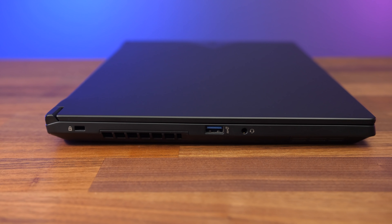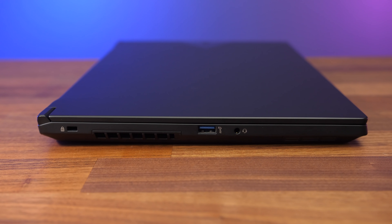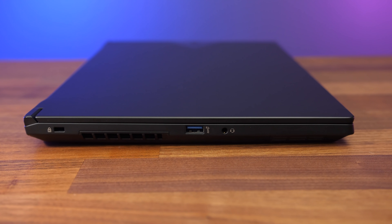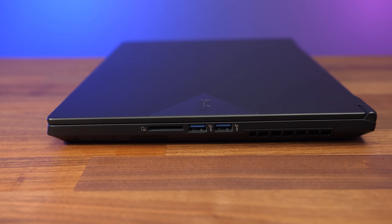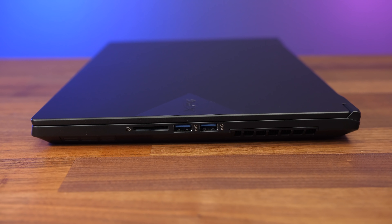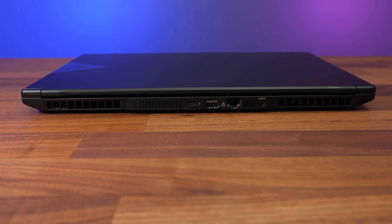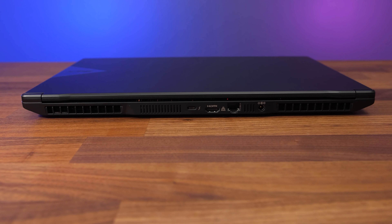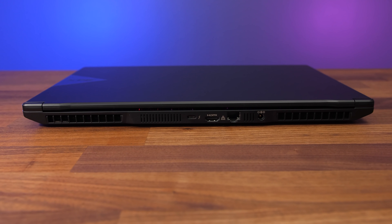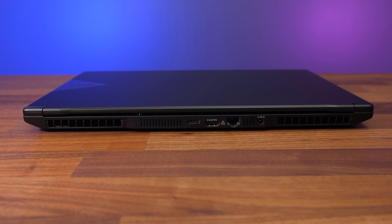From the left side there's a Kensington lock, an air exhaust vent, a USB 3.2 Gen 2 Type-A port, and a 3.5mm audio combo jack. The right has a full-size SD card slot, two more USB 3.2 Gen 2 Type-A ports, and there's an air exhaust on this side too. The rest is on the back — between the two air vents at the corners, from left to right we've got a Type-C Thunderbolt 4 port, HDMI 2.1 output, 2.5 gigabit ethernet, and the power input on the right.